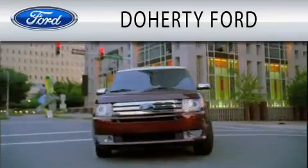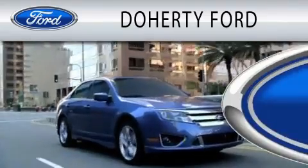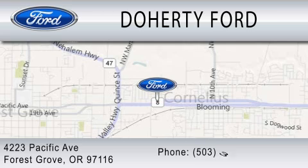Doherty Ford is dedicated to doing everything possible to ensure that the experience you have of selecting your next vehicle is as pleasant as possible. We are located at 4223 Pacific Avenue in Forest Grove.